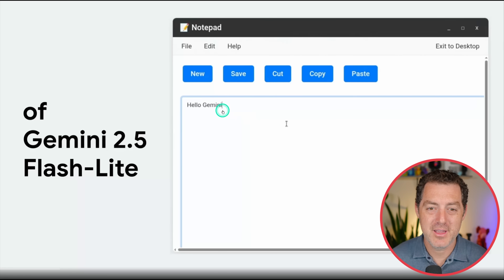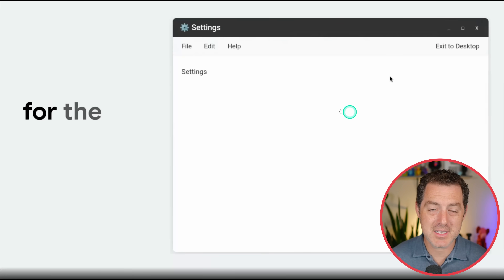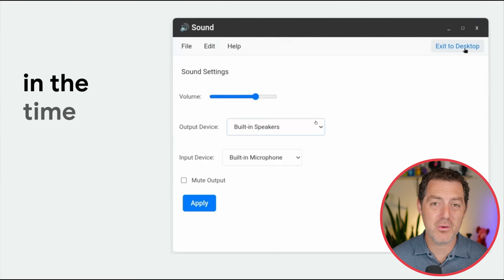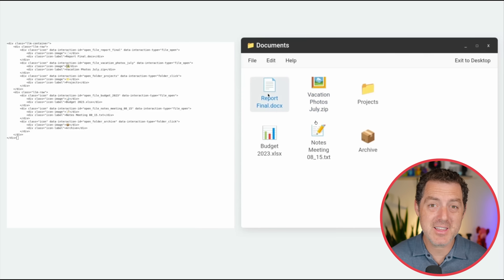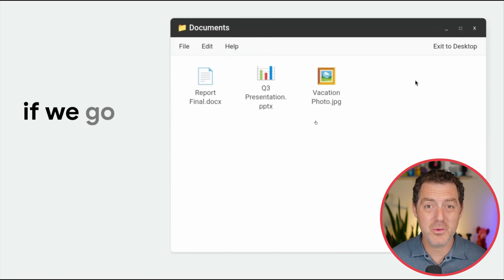Nothing is pre-coded. Here's the notepad — you click save, it saves it, go back to the desktop, and the desktop might actually look different. Every time you click into a new folder, click back and then click into it again, it might be completely different. Obviously that's not going to work in the real world, but as a proof of concept, it is really cool.